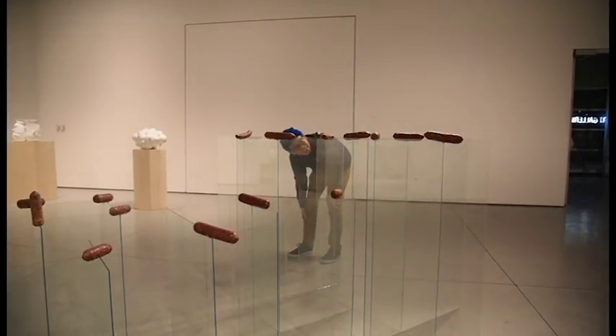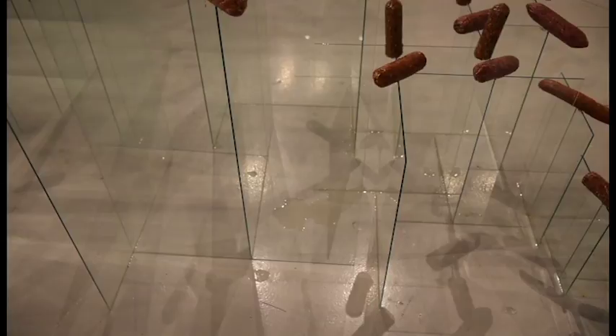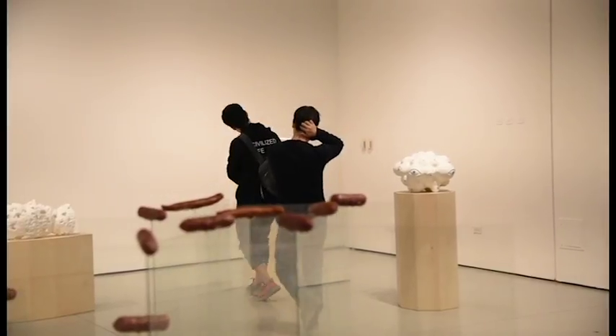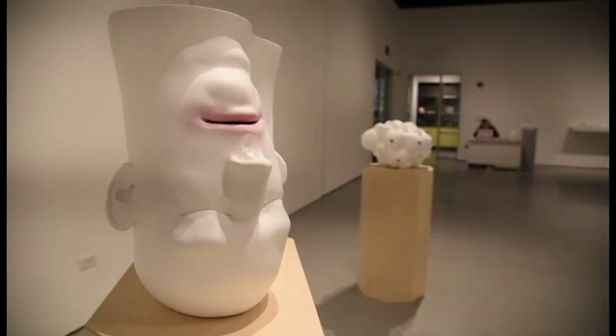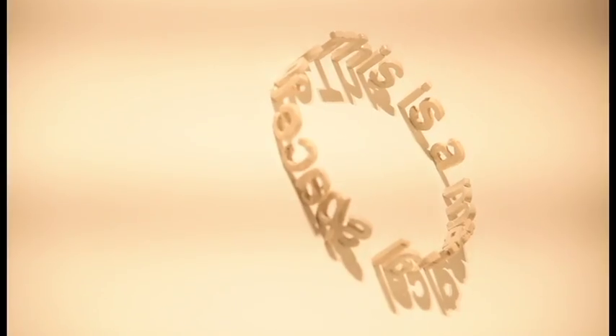Literally, like, wiener-looking things on pieces of glass. Then you start looking closely, and you see they're dripping, and you start wondering if that was intentional. This wasn't the only thought-provoking artwork displayed, though. Along with many other faculty artists, Patsy Cox's piece had a deeper meaning.